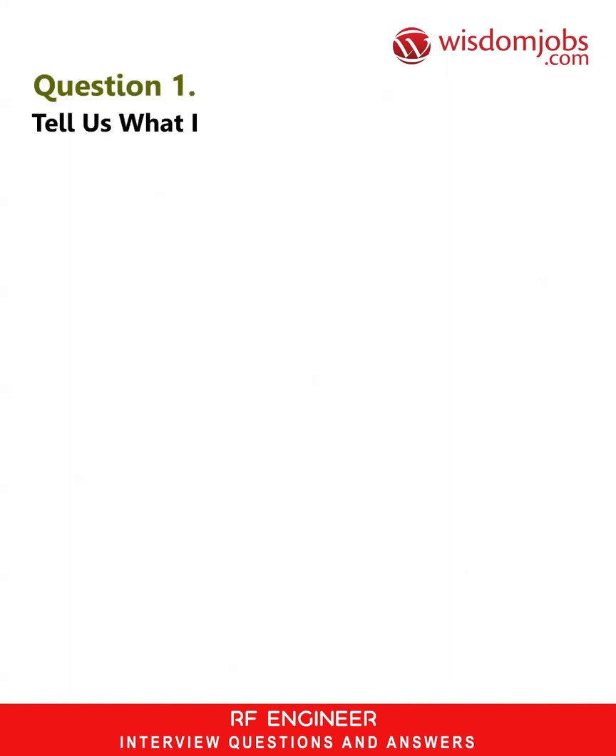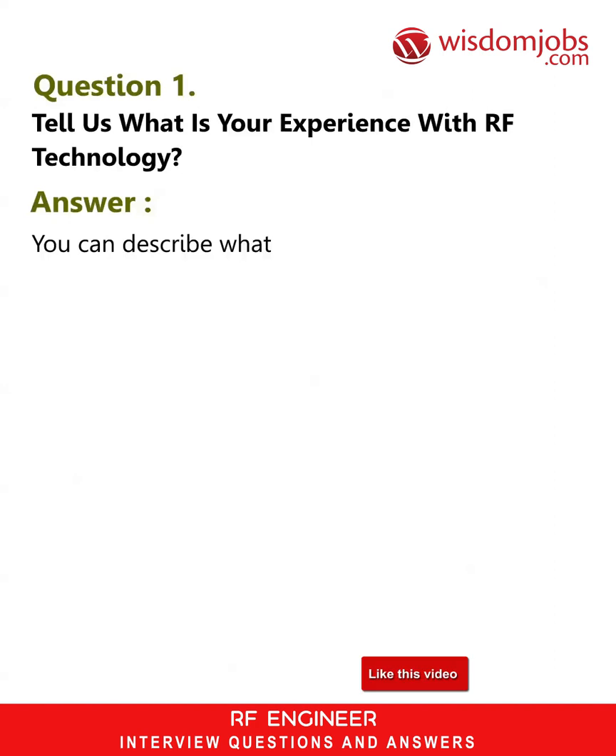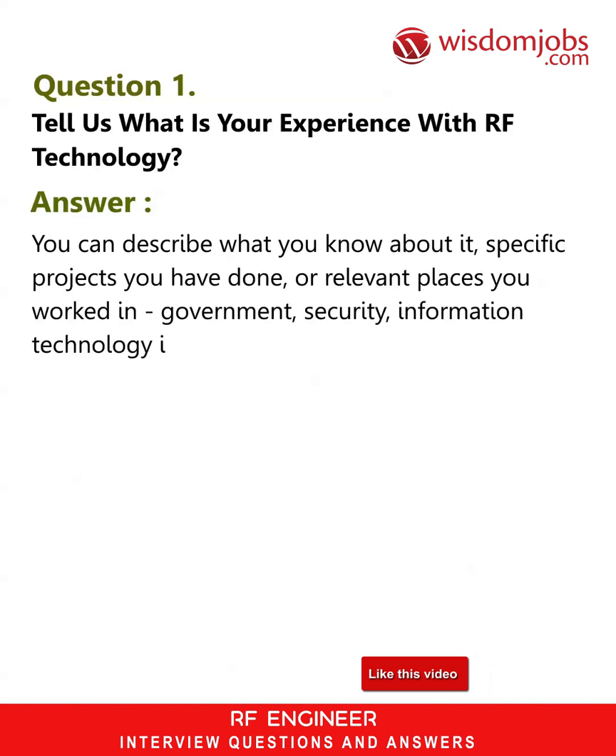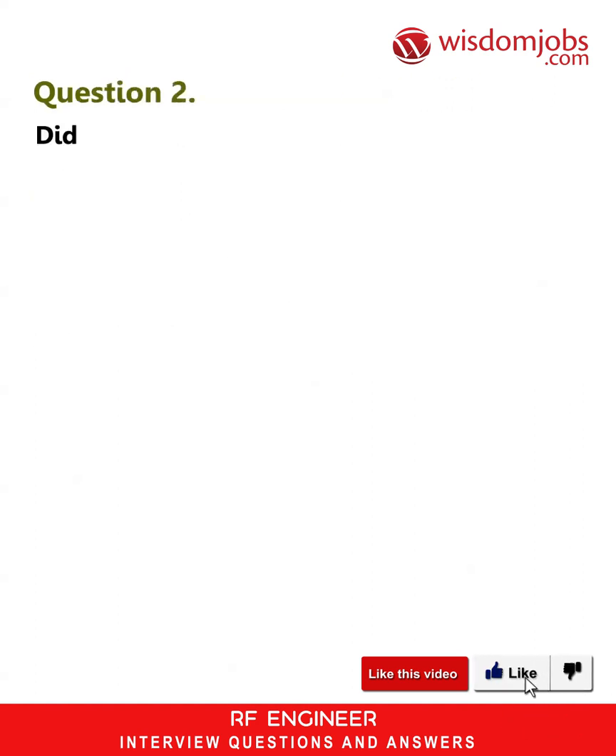Question 1: Tell us what is your experience with RF technology? Answer: Describe what you know about it, specific projects you have done, or relevant places you worked in government, security, information technology industries, etc.